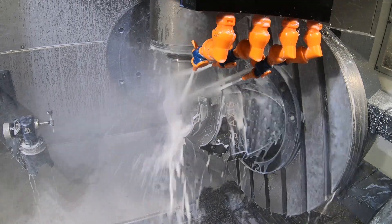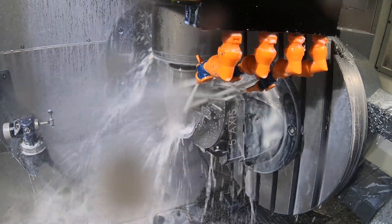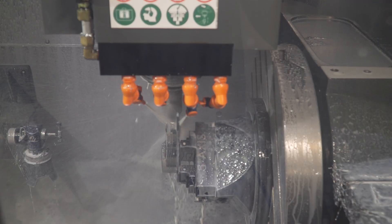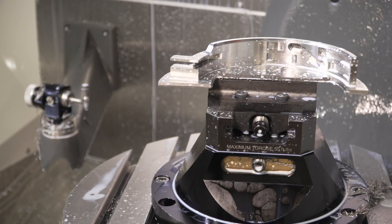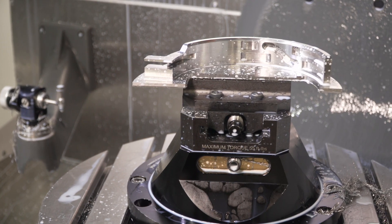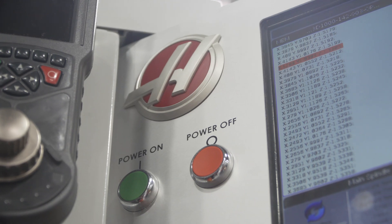One of the biggest savings for us is the dynamic work offset, where we're able to reset up jobs and not have to reprogram them by using the dynamic work setup — we could just select a new origin and the programs will compensate by themselves.